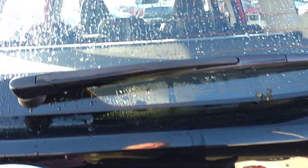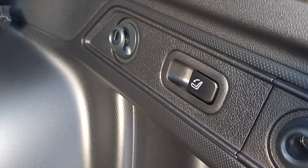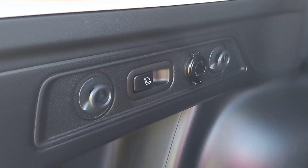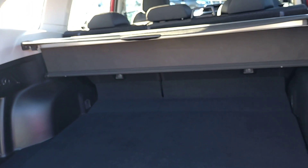Let's have a look at the boot while we're at this end. You've got plenty of space, a fold-away parcel shelf which obviously comes out as well, underfloor storage, and then seat releases on either side to drop your back seats down. It's a 60-40 split, so plenty of room.